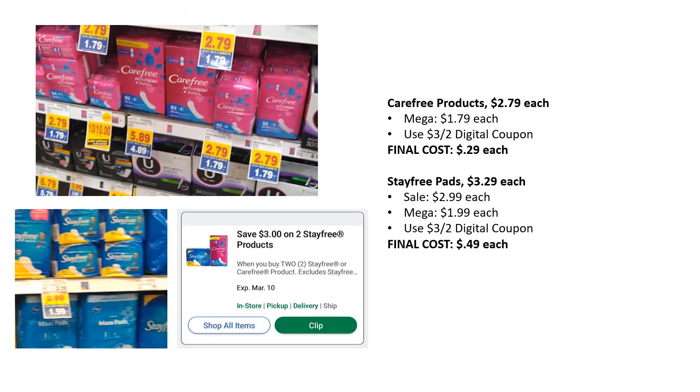Carefree products are regularly priced $2.79, on mega sale for $1.79. We have a $3 off two digital coupon, bringing the final cost to just $0.29 each. If you prefer Stayfree pads, those are regularly $3.29, on sale $2.99, mega sale $1.99, and that $3 off two digital takes them down to $0.49 each. You could also mix one Carefree and one Stayfree and the prices will adjust slightly.